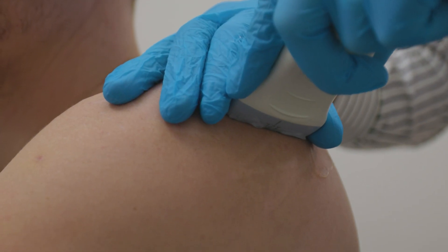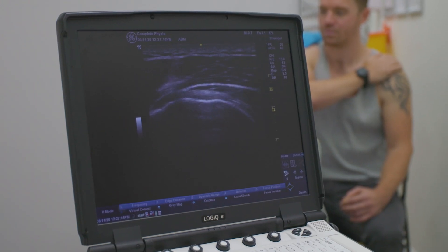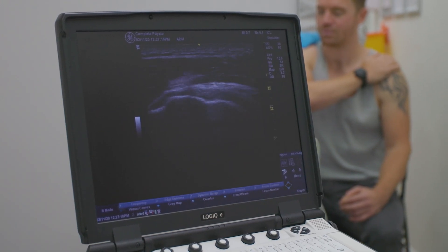The ultrasound sends a sound wave into the body's tissues; the sound waves are bounced back up to the probe, and it allows us to see very clearly the different tissues within the body. The needle shows up very nicely, so we're able to be very precise in terms of needle placement and exactly where we inject the drug.